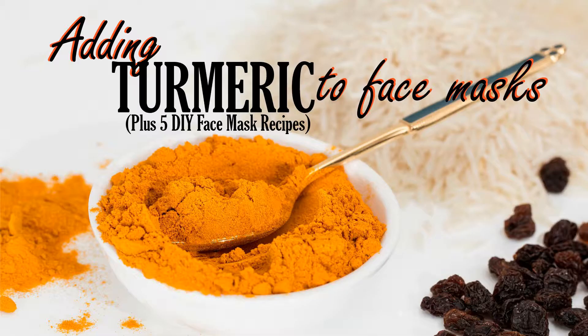Hey guys, it's Angie from whippedgreengirl.com, your DIY skincare advocate. I'm here today to talk to you about adding turmeric to your face masks — a face mask 101 — plus sharing five DIY skincare masks at the end.